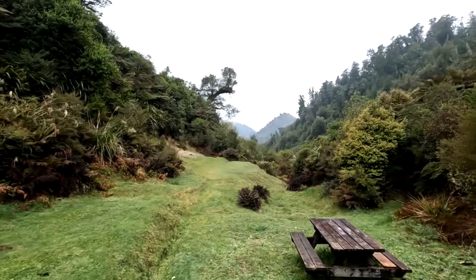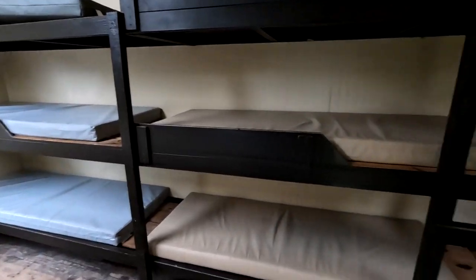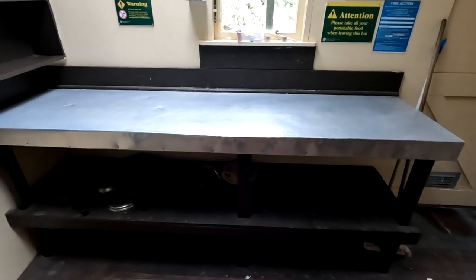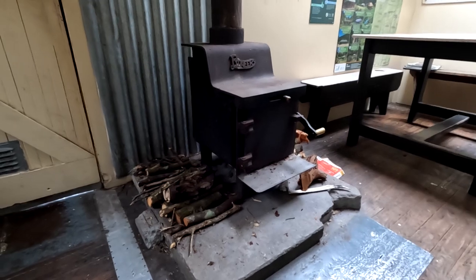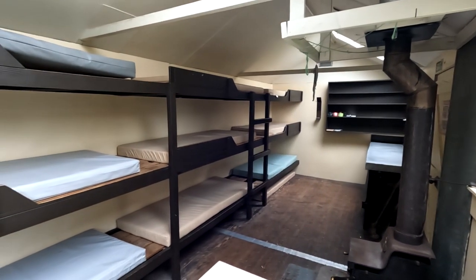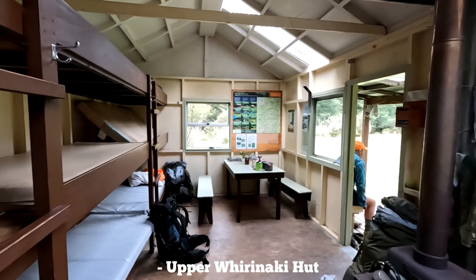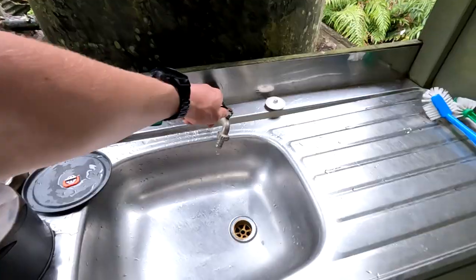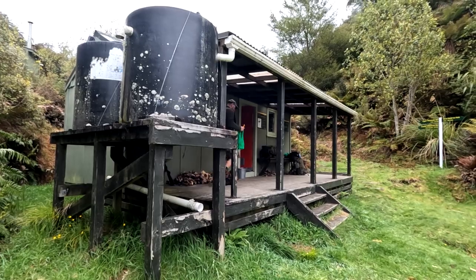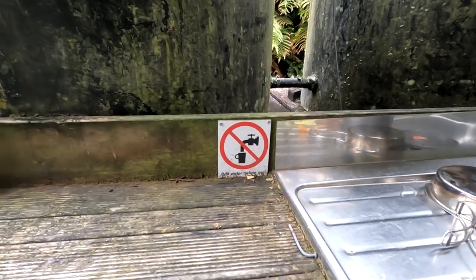Unfortunately I never got to see much of the view. Like the other huts in the Whirinaki Forest Park, Mangamate hut is well equipped with 9 bunks along the back wall, a small bench top, a table with chairs, a wood stove, drying lines, candle holders, shelves, a smoke alarm and roof skylights. It's essentially identical to other 9-bunk huts in the forest park, like Upper Whirinaki hut. Outside there's seating and hooks under the veranda as well as a bench and sink connected to the roof-fed water tanks.